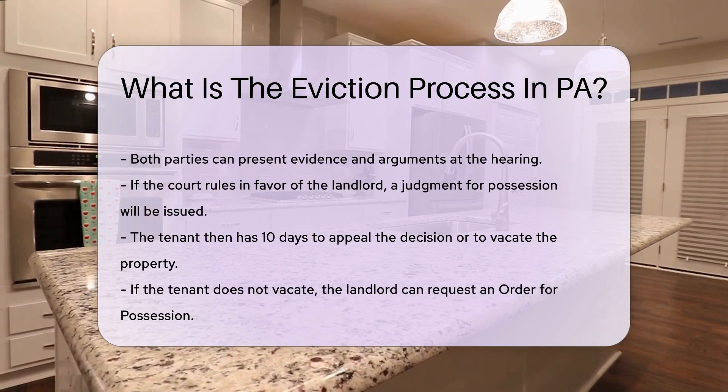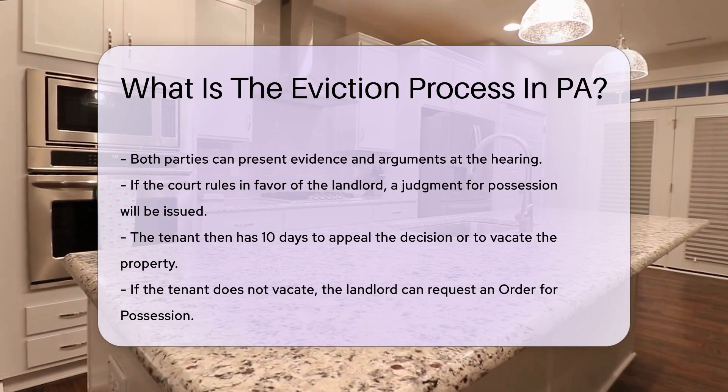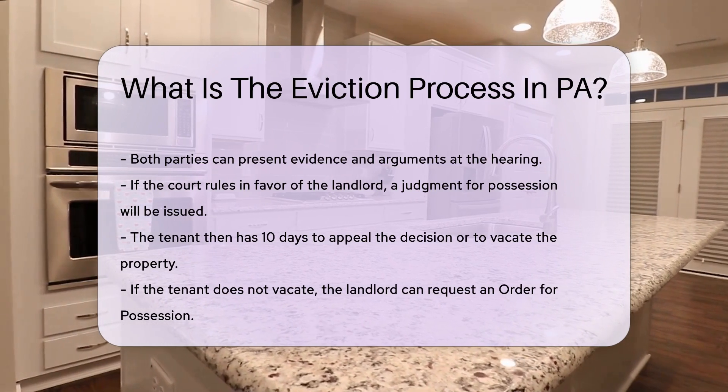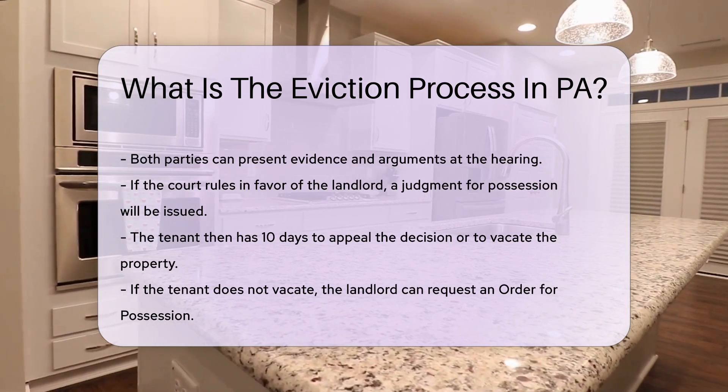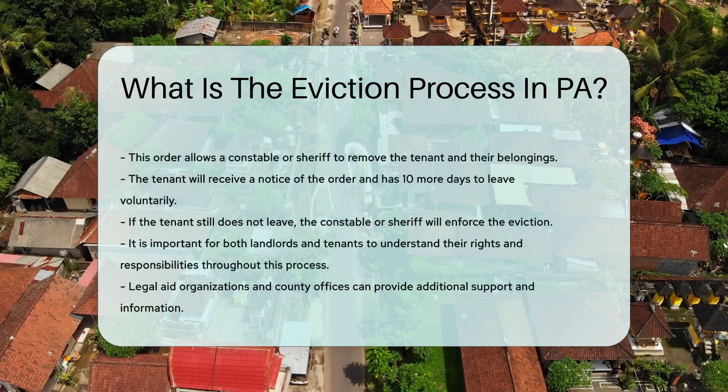The tenant then has 10 days to appeal the decision or to vacate the property. If the tenant does not vacate, the landlord can request an order for possession. This order allows a constable or sheriff to remove the tenant and their belongings. The tenant will receive a notice of the order and has 10 more days to leave voluntarily.